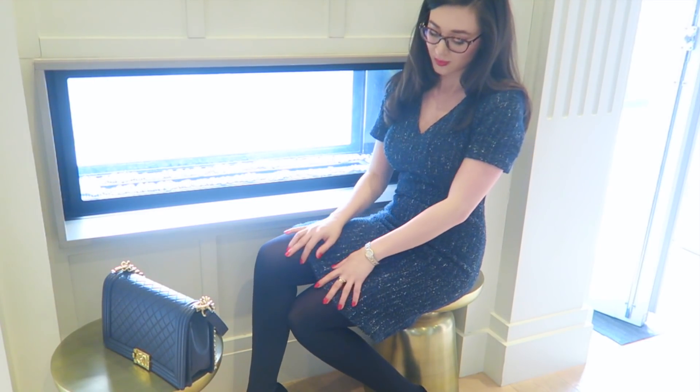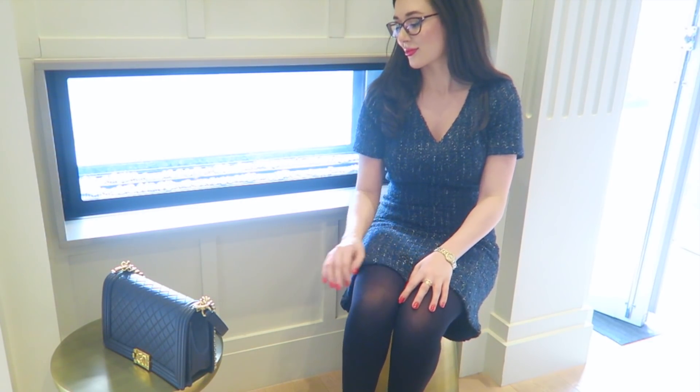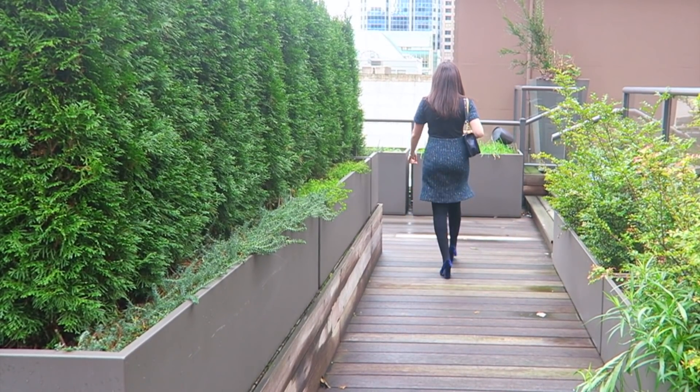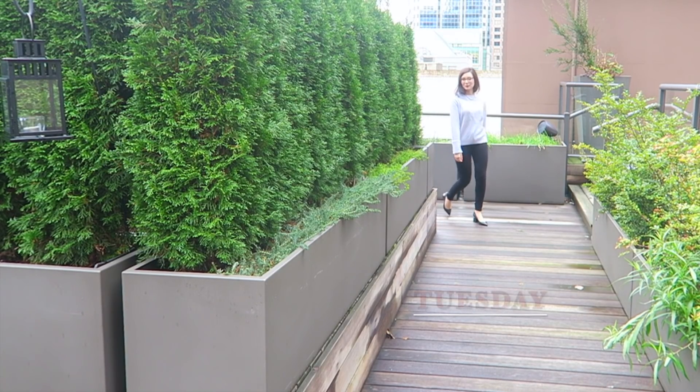I think this outfit is really ladylike. I paired it with my boy bag as well for another little added richness from the navy, and the whole outfit is just perfect for any kind of business meetings. It's a little bit festive but still really professional.